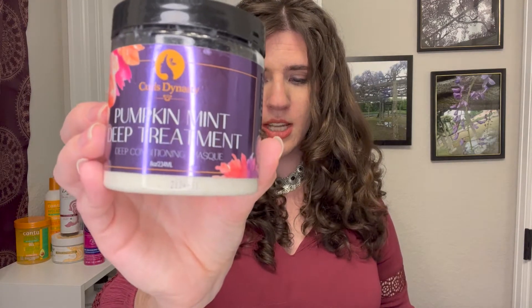The Curls Dynasty products aren't super popular and the video I did reviewing them didn't get a ton of views, but I personally really like them. The Curls Dynasty Pumpkin Mint Deep Treatment Deep Conditioning Mask ranges anywhere between eleven and fifteen dollars — no sulfates, no silicone, and just a little bit of protein low down the list. It has really good slip. It works so easily to melt away any knots and tangles that it just blew me away the first time I tried it, and it makes my hair feel very good.